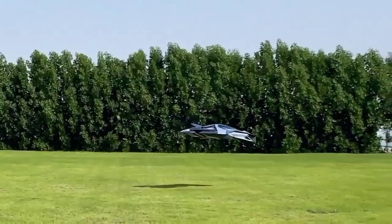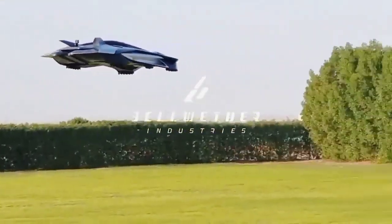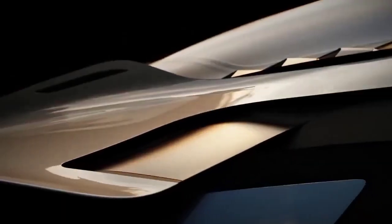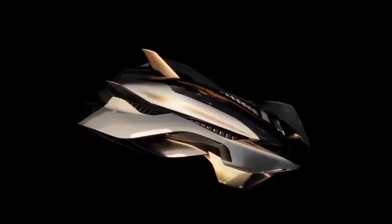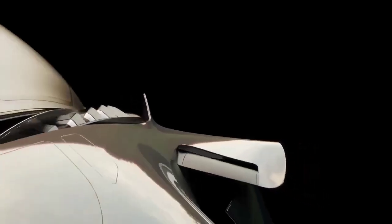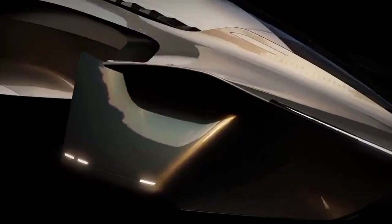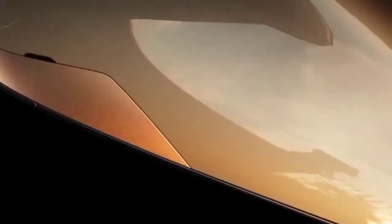One distinctive feature of the Volar is its concealed propulsion system, which adds to its minimalist and aerodynamic design. This not only enhances its aesthetics but also contributes to efficiency and noise reduction. Designed for urban environments, the aircraft's compact profile allows it to navigate the complexities of cityscapes.